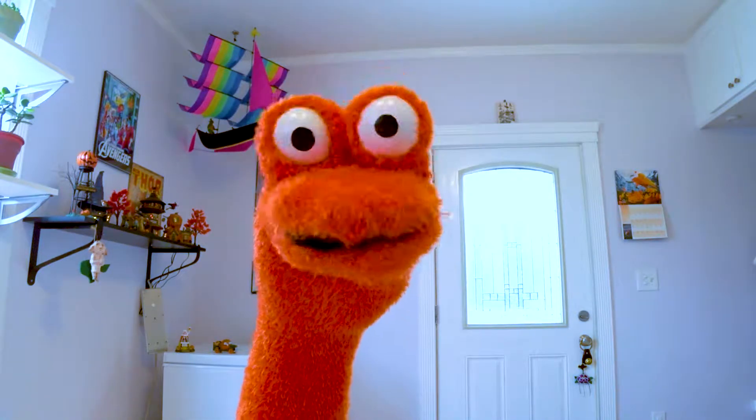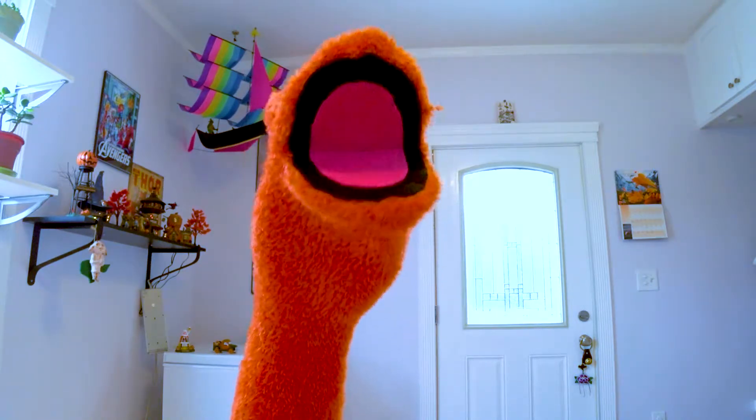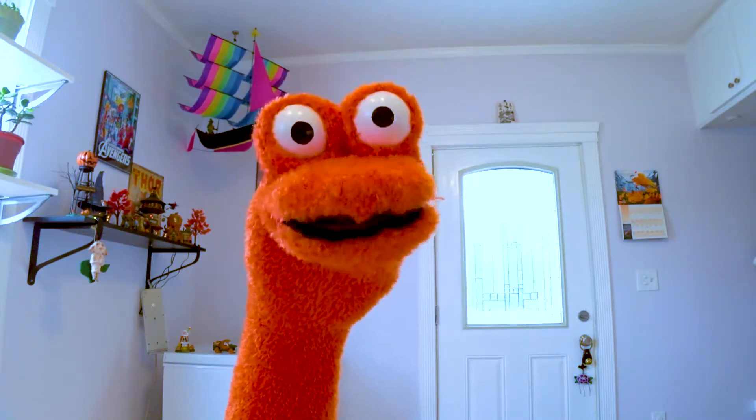Hello and welcome to the Fact Day Show. I'm your host, Mr. Toes, and I will be bringing you both fun and interesting facts from A to Z.